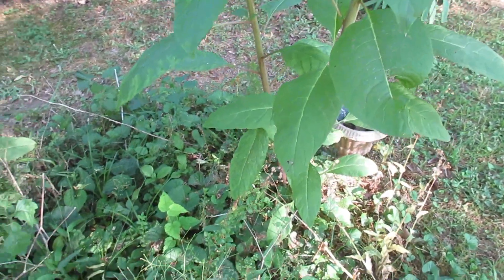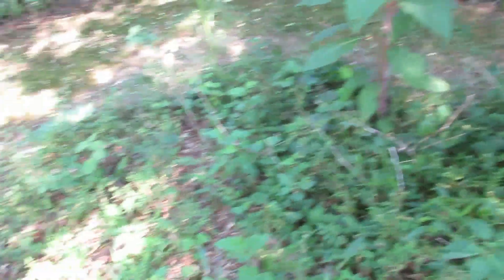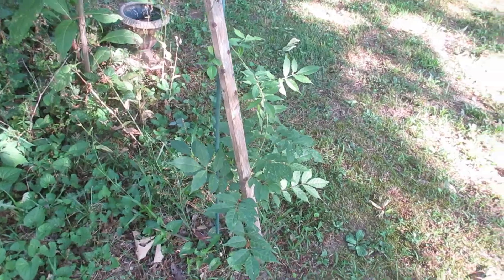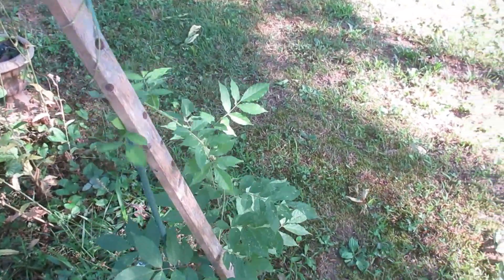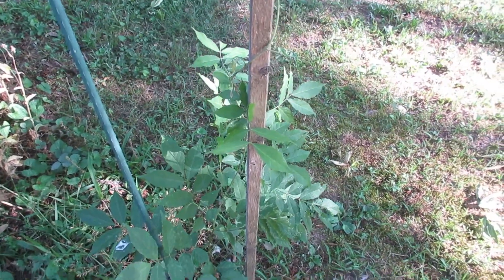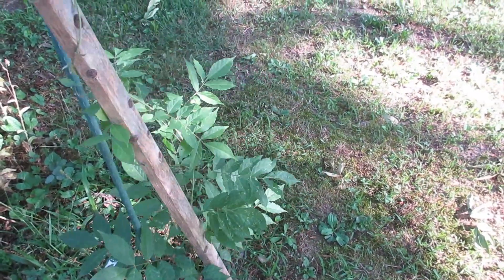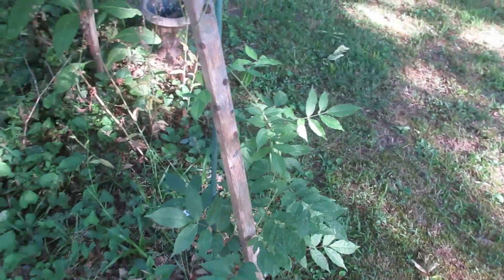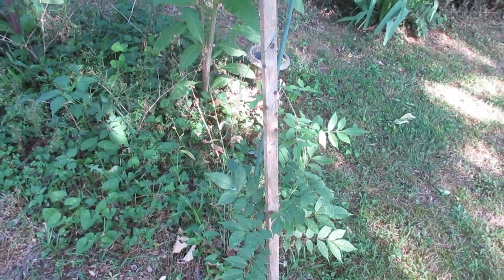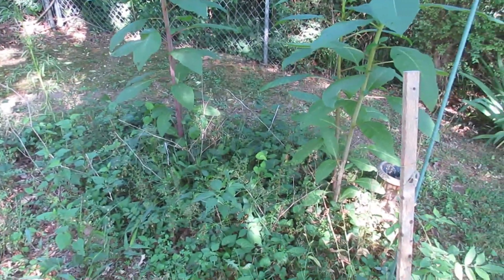The main item here is this wisteria. We really like wisteria trees. We're going to train this wisteria to be about 10 feet tall and to be a tree, and that will take up most of this space right here.